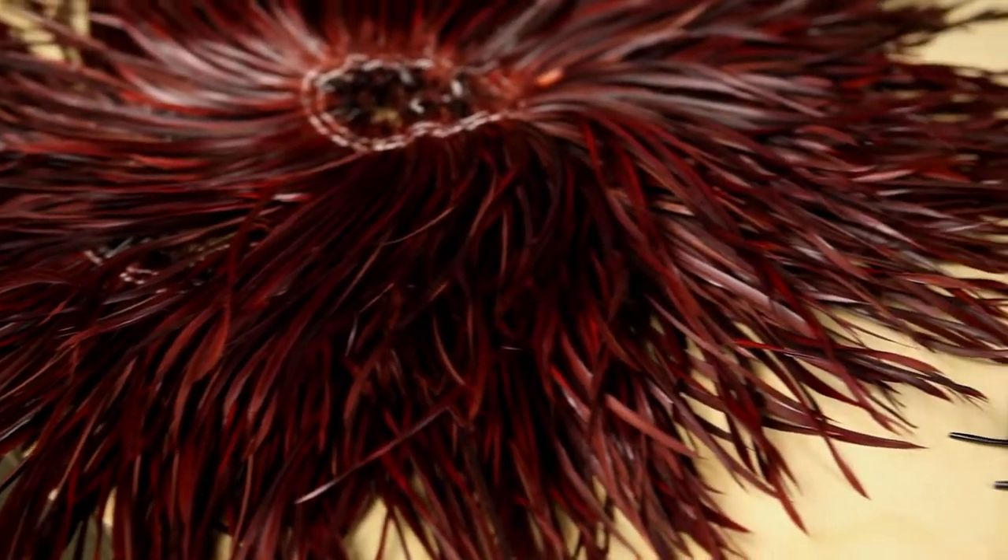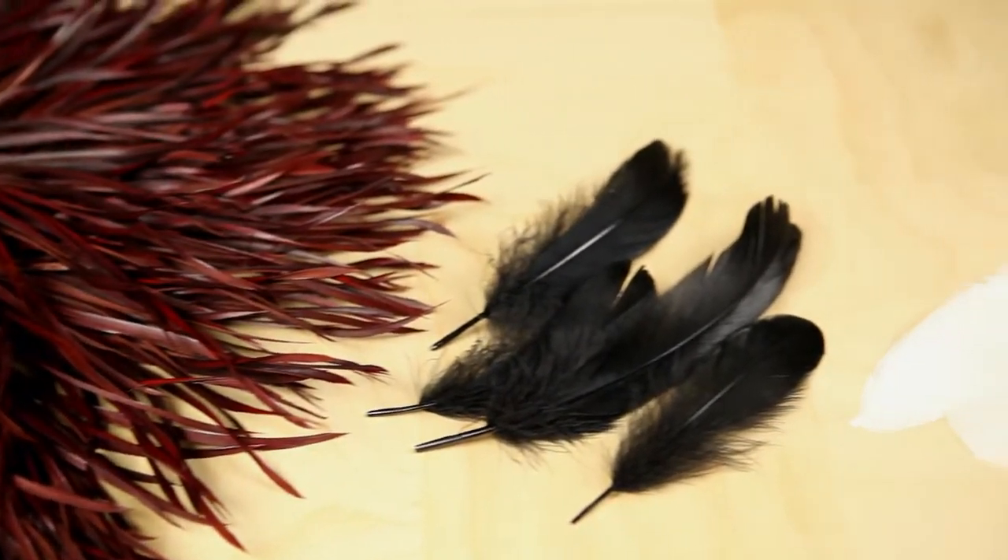Goose satin nets have a great traditional feather look and come dyed in dozens of colors. They'll work great for any craft project.